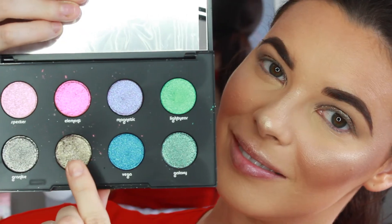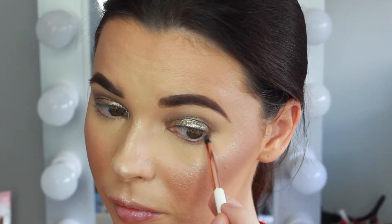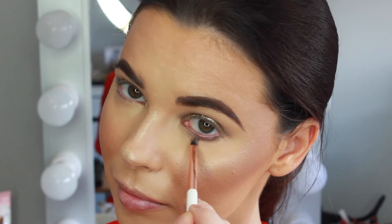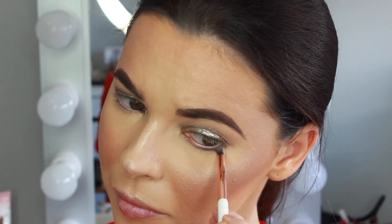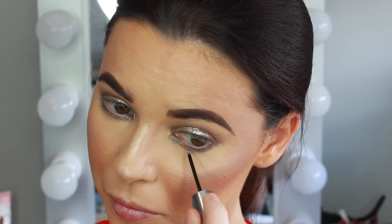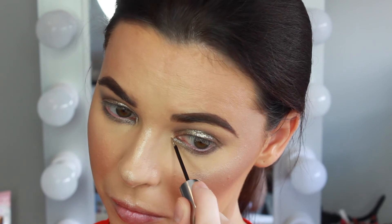Going back into the Moon Dust palette, I'm picking up Lithium on a Dose of Colors pencil brush and blending that along the lower lash line. Then taking the glitter liner, I'm applying that along the first third of the lower lash line as well.